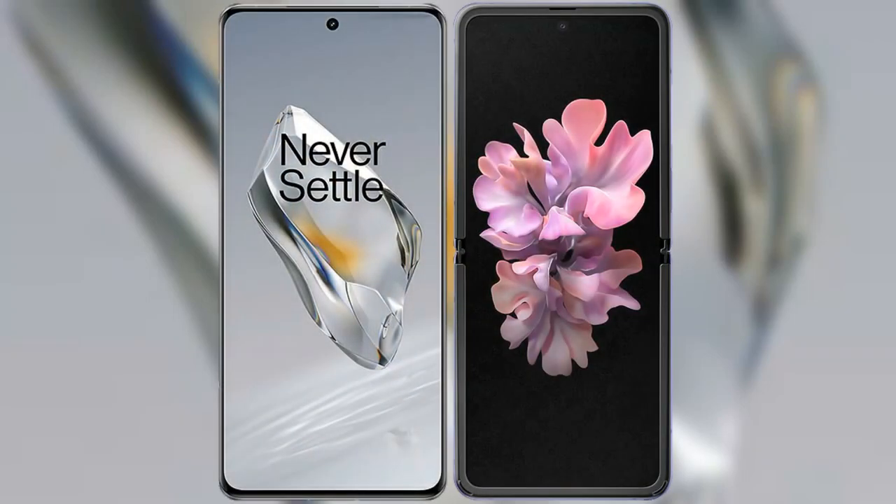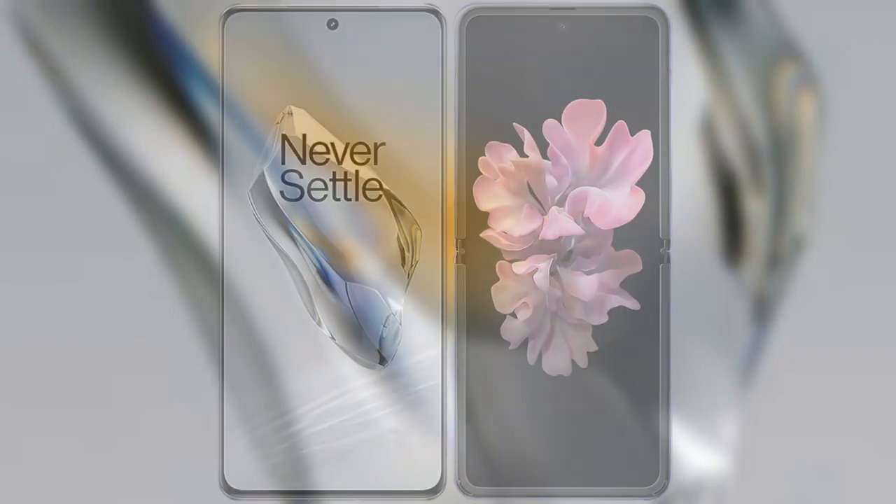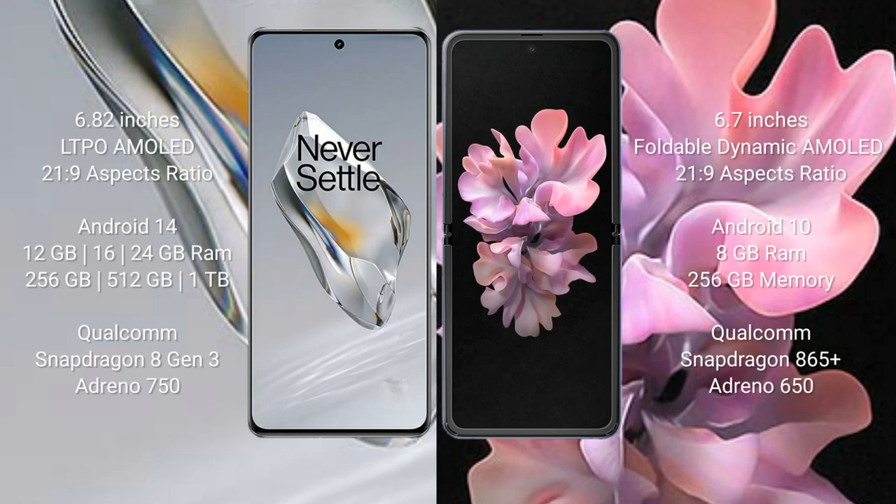I will compare the new OnePlus 12 with the Samsung Galaxy Z Flip. OnePlus 12 comes with a 6.82-inch LTPO AMOLED display and a 2160x2400 resolution. Samsung Galaxy Z Flip comes with a 6.7-inch foldable Dynamic AMOLED display and a 2160x2400 resolution.